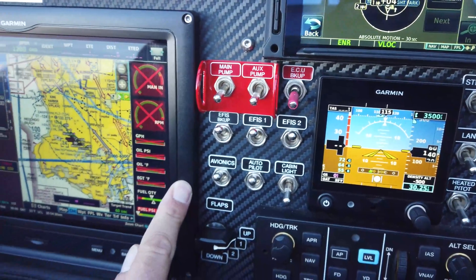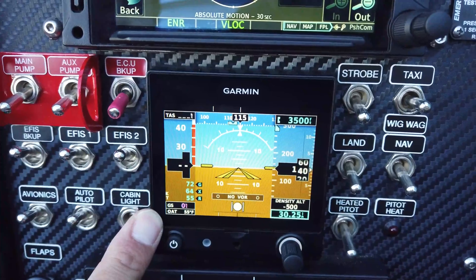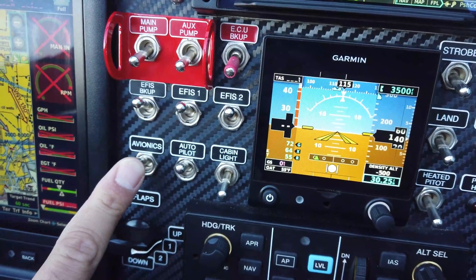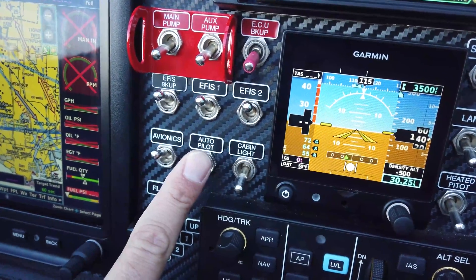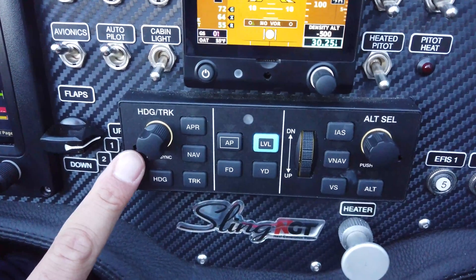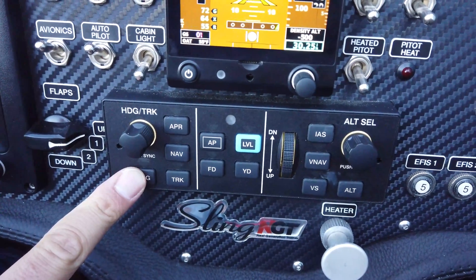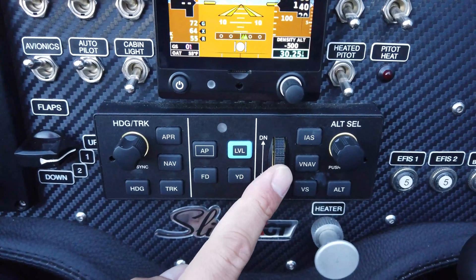Below these switches we have the EFIS backup switch that powers a backup battery, keeping the primary EFIS and a few other primary components alive. EFIS 1 turns on the G3X Touch; EFIS 2 turns on the G5. The G5 also has its own backup battery mounted directly to it, so it will stay alive for quite some time in the event of a main power loss. Below this we have the avionics switch, which turns on the GTN 650 XI as well as the transponder and a few other devices. The autopilot switch powers the autopilot servos and the autopilot controller.